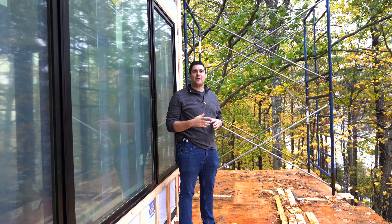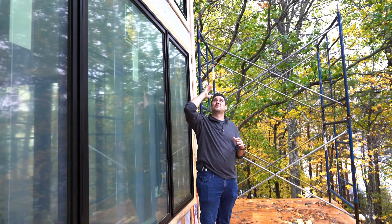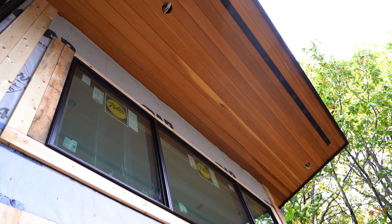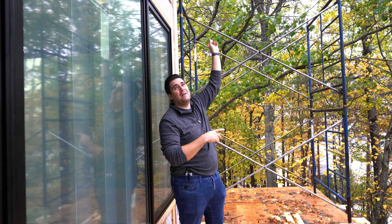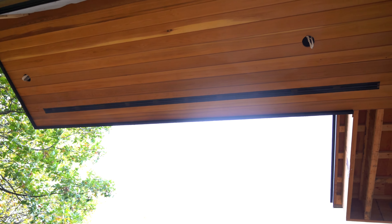We're over here in front of our main bedroom on this deck and we have above us this gorgeous wood soffits. I just want to draw attention to the cool venting detail the contractor did — the contractor held the vent back. I want to give kudos to Josh and his team for the gorgeous details in this project, because that just looks incredible.